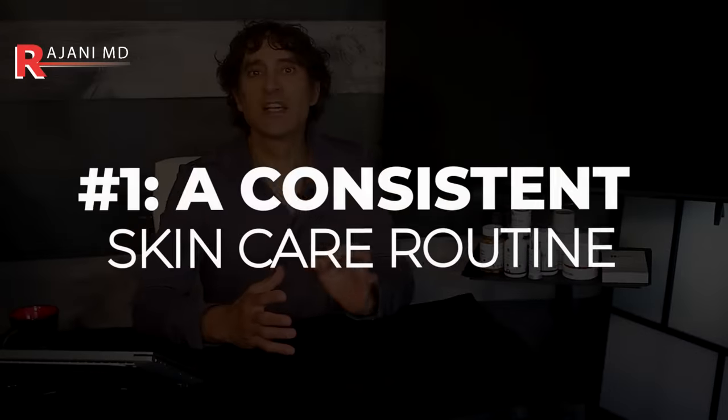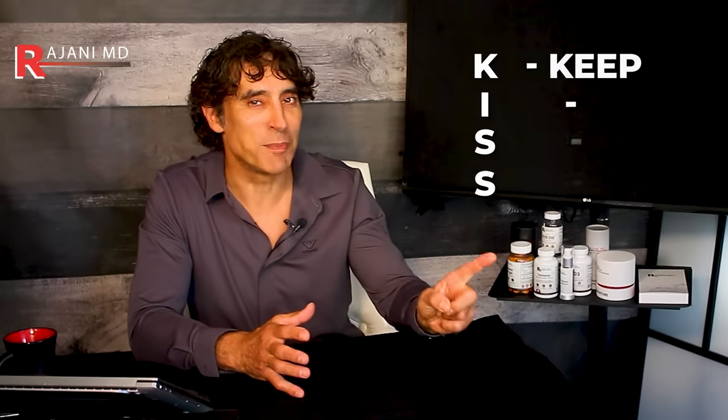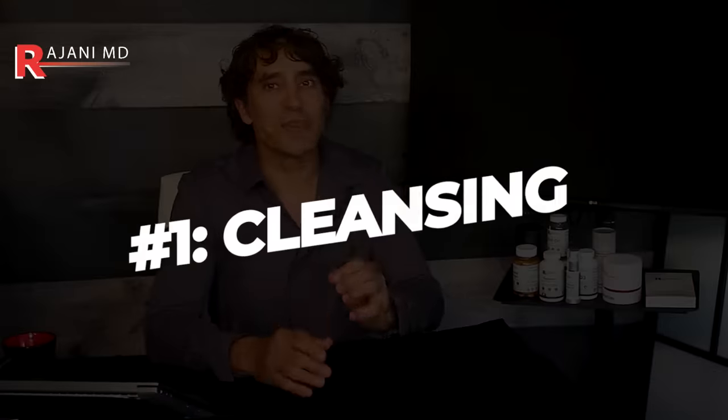Number one: a consistent skincare routine is absolutely crucial for maintaining a youthful look. Here's a step-by-step guide for a basic, simple daily skincare regimen. Keep it simple — we call that KISS: Keep It Simple, Stupid, as we say in medical school. If you keep it simple, you're more likely to follow it. Number one is cleansing: start your day by gently cleansing your face with a mild cleanser to remove impurities and dirt that accumulated overnight.